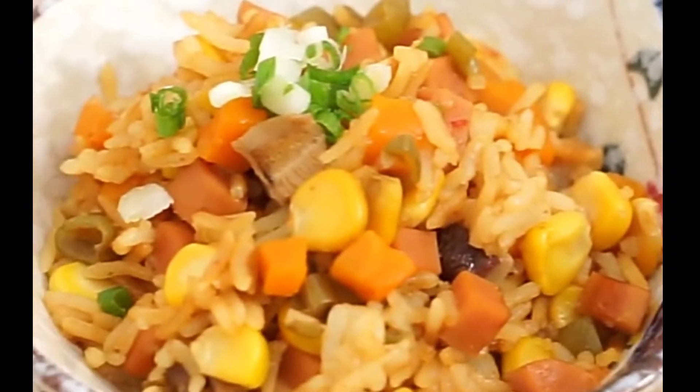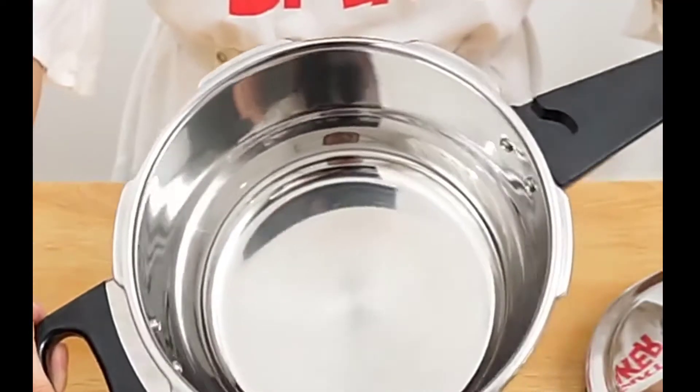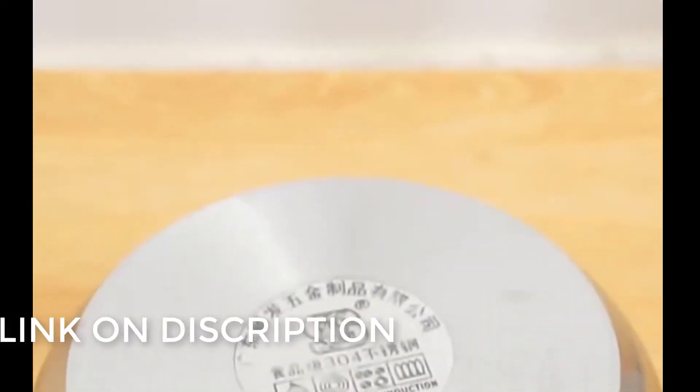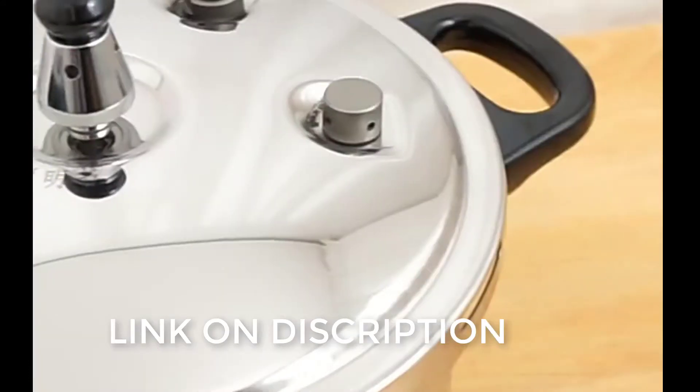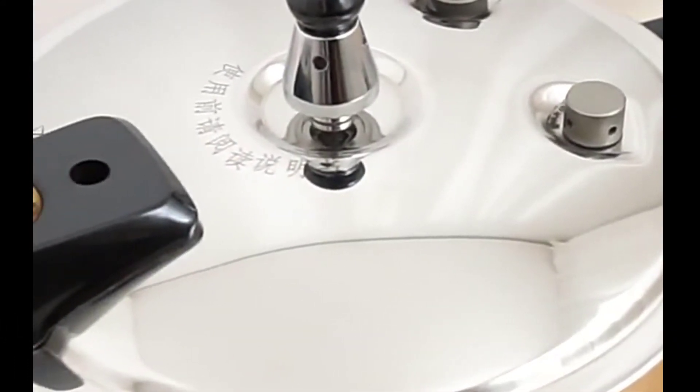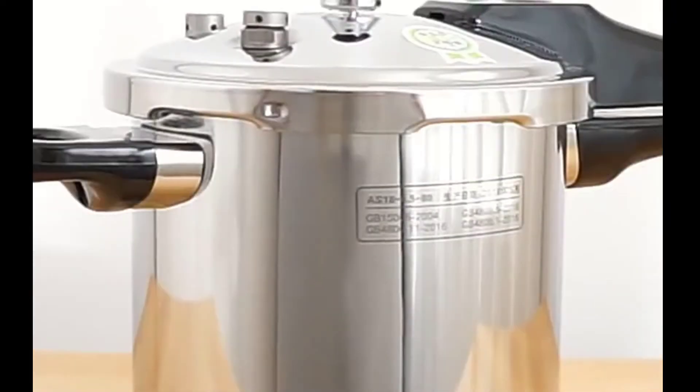The stainless steel 6.0 liter pressure cooker is also known as the best canning pressure cooker available on the market in 2022. It is designed to dispose of microorganisms. It can contain searches, fruits, and vegetables. Fruits can be preserved by canning, and preservation helps to remove microorganisms from containers.